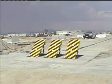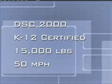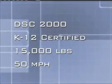Here are the dramatic results of the test. This is a K-12 certified test with no penetration, stopping this 15,000-pound vehicle traveling a swift 50 miles per hour.